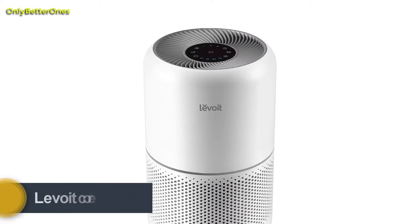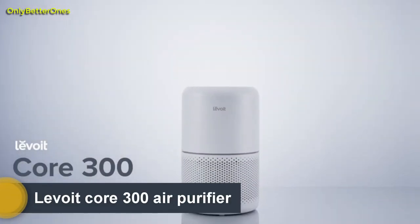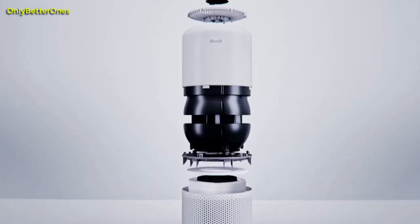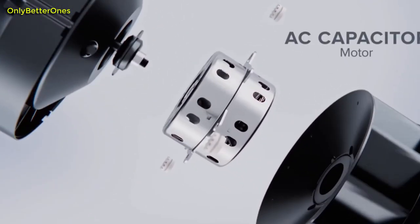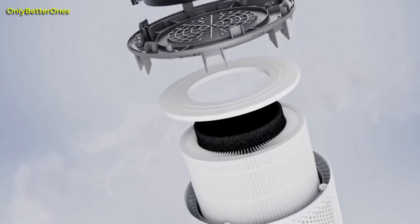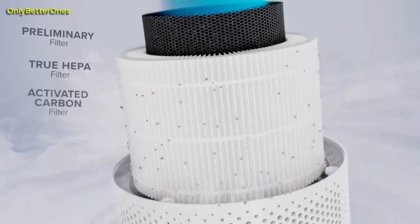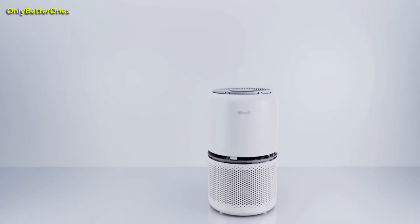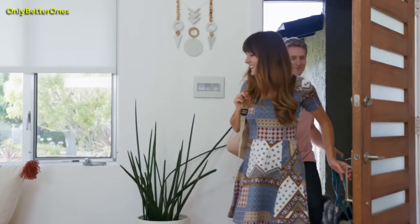Number 5: Levoit Core 300 Air Purifier. The Levoit Core 300 is a good and affordable air purifier if you need to clean the air in a space of roughly 200 square feet. It performed well in our tests, eliminating particles by more than 97% on high in a 135-square-foot New York City workplace in 30 minutes, and lowered them by more than 92% on medium. It's elegant and compact, with a height of 14.12 inches and a diameter of 8.12 inches, and its display shut-off feature ensures that bright lights won't disturb your sleep.